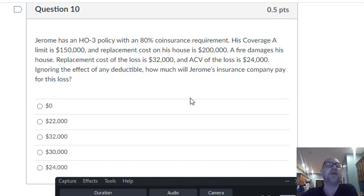Last question — this is the hardest one. When you see a question that says you have an 80% coinsurance requirement, that means you have to pay attention: is this person carrying 80% of replacement cost? His coverage A limit is $150,000 and the replacement cost is $200,000. He's only carrying 75%, so if he gets a partial loss, he's not going to fully recover. We have to reduce that by the coinsurance formula.